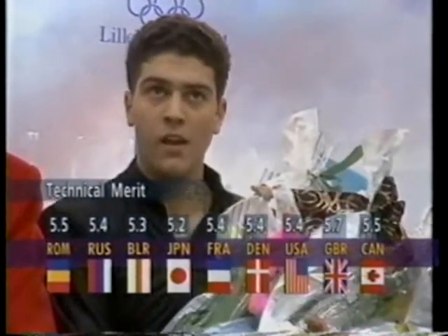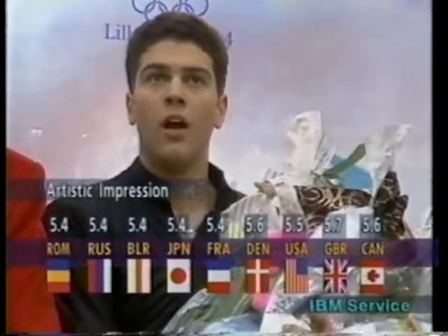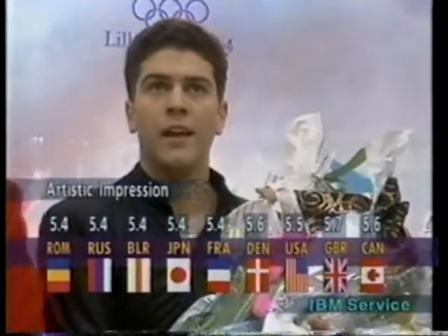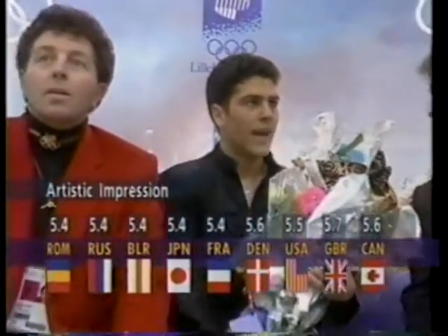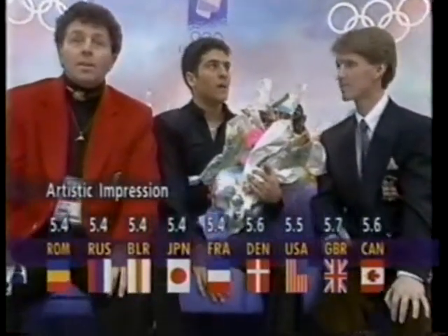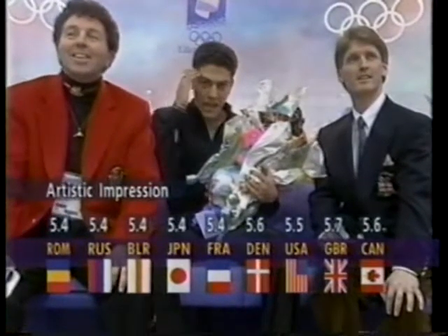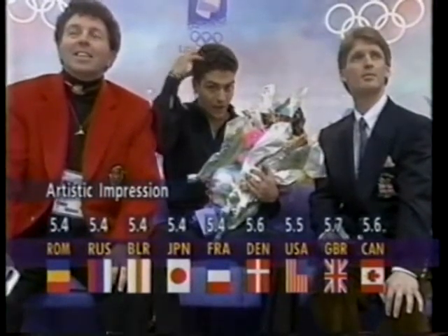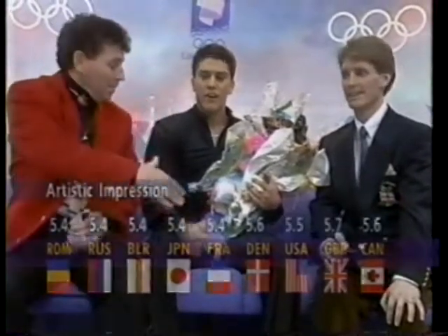Unlike the technical program where the first mark is the most important, the free skating program really looks hard at the artistic impression marks. As it stands now, Brian Boitano has moved ahead of Steven Cousins, who is in second place. However, with so many skaters left to come, that could all change too.